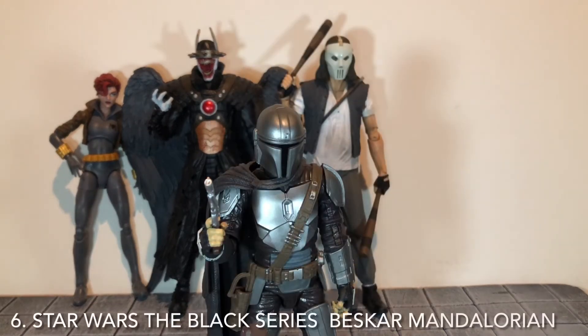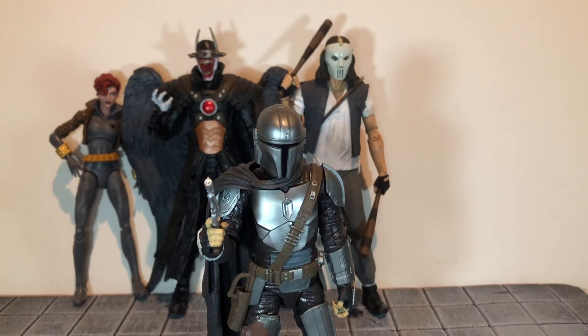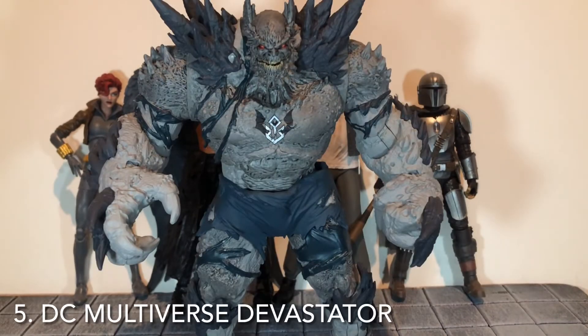At number six is the Beskar Mandalorian Black Series figure. This is hands down my favorite Black Series figure from 2020. He was pretty hard to get when he was first released, but now retailers have started getting more cases of just him in, and now there's the Target version. The sculpt detail is really good, the paint detail is pretty simple but nice. I just really like the character and I think Hasbro did it justice.